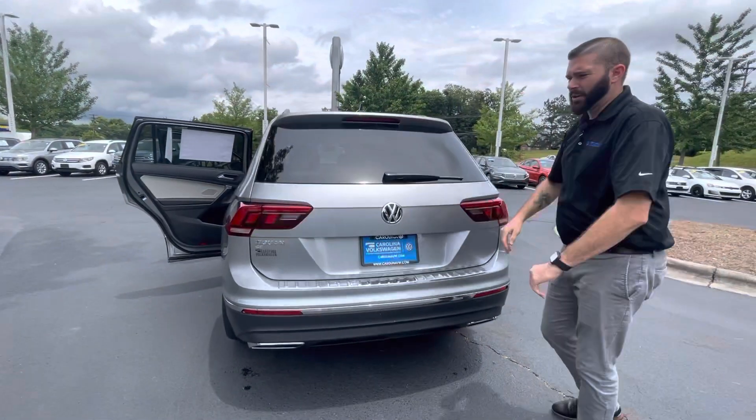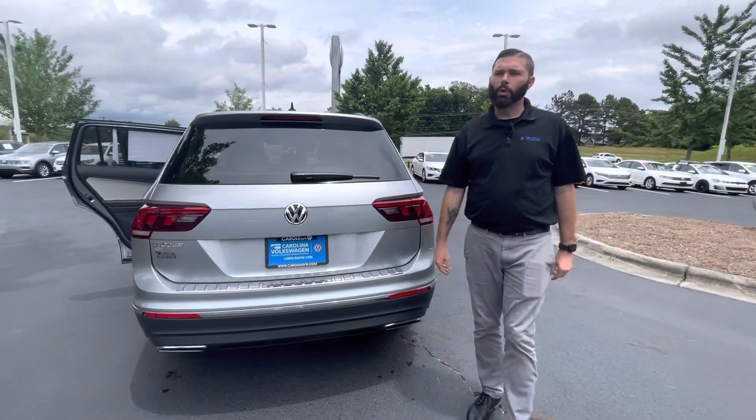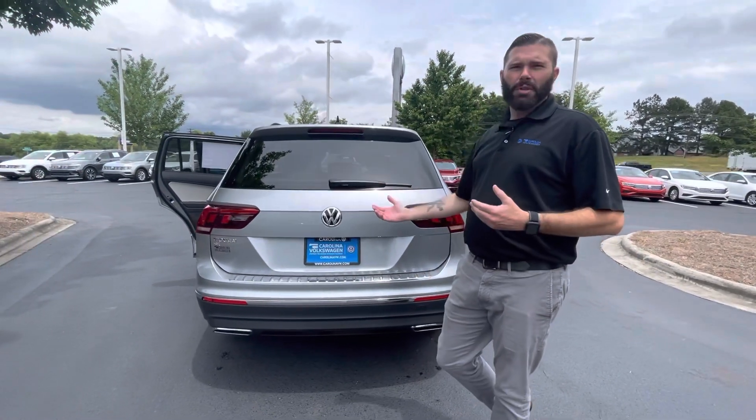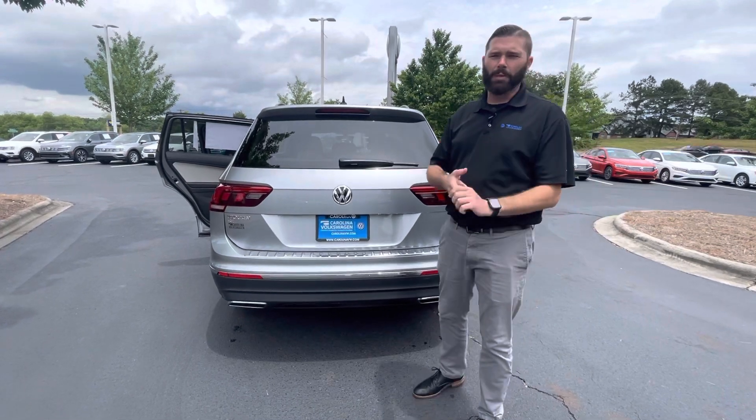I know you're trying to lease the car at 10,000 miles a year, trying to be around $300 a month with four grand down. I'm going to send you this video, go get with my manager, and then we'll be in touch — hopefully we can put something together and get the car in your driveway.